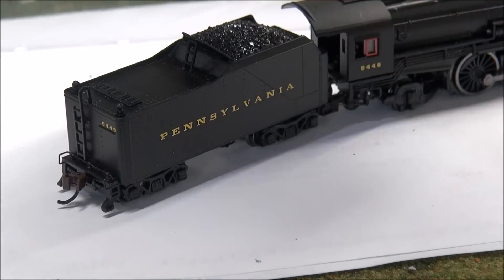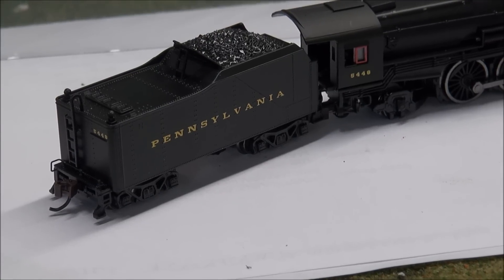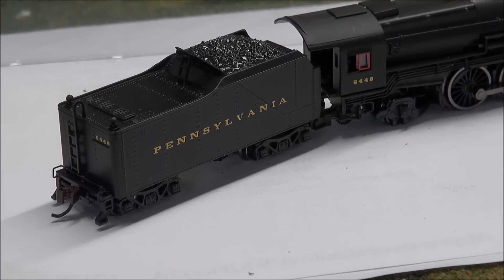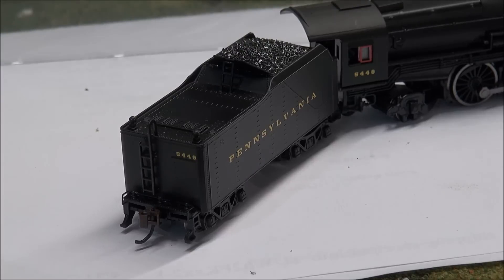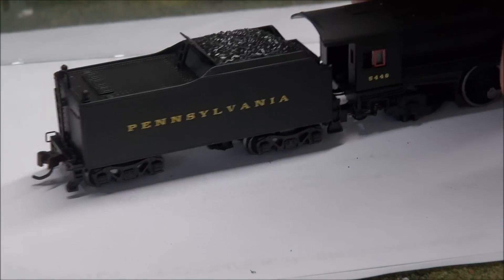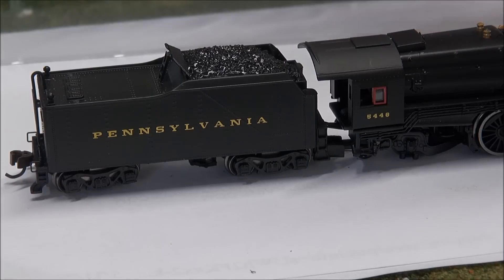I'm going to flip this around here - operating on a small area because my layout isn't quite ready to have locomotives laying on it. But on the other side you can see that tender with the water hatches, the ladder, the coupler cut lever, that rear Easy Mate coupler, the trucks with nice truck detail on the tender. It's just really well done in locomotive appearance.